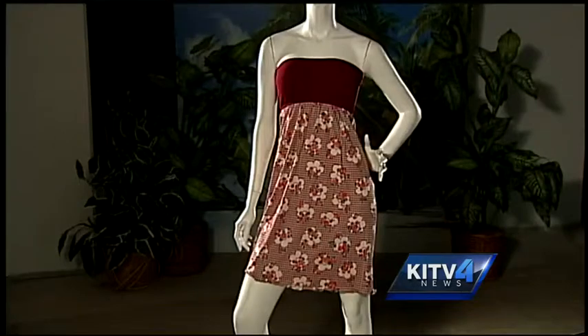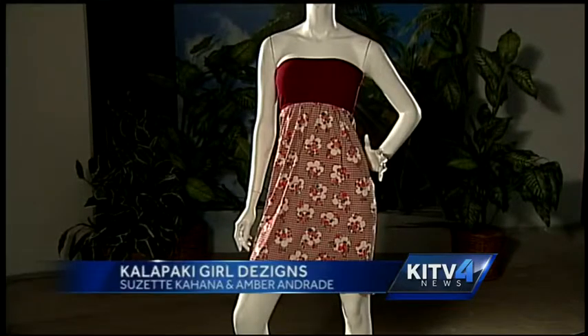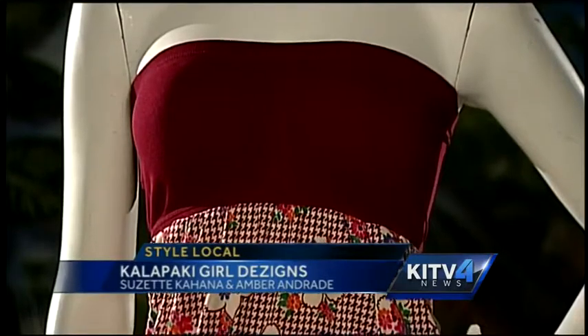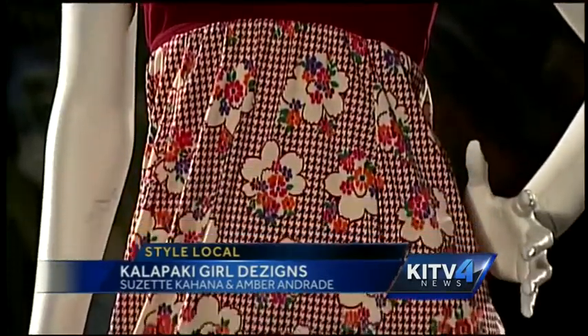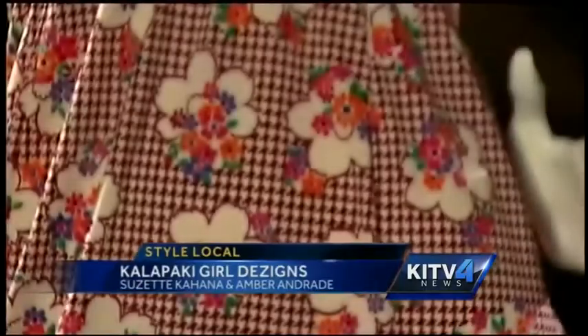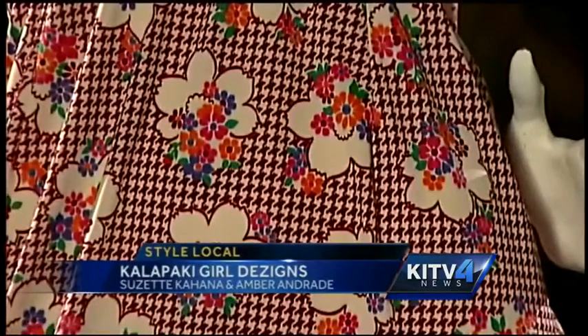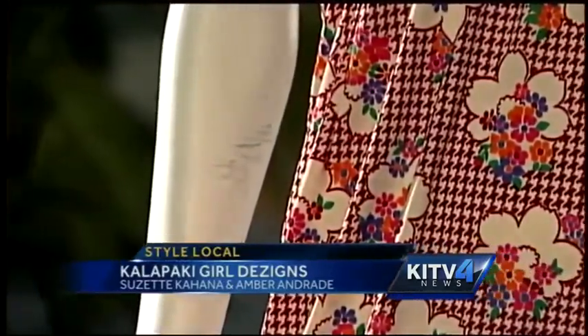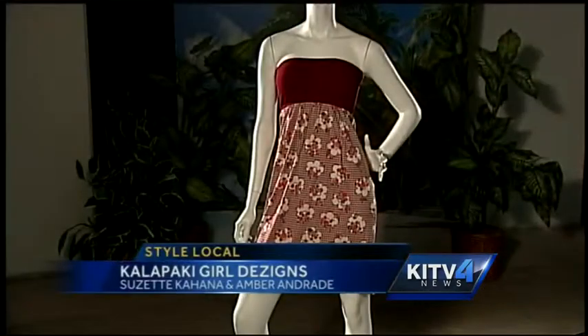Tonight's local designers are on spotlight from the Garden Aisle and Friendly Aisles. This first piece from Molokai is a dress from Kalapaki Designs. Mom and daughter design team Susette Kahana and Amber Andrade style individual pieces that are one of a kind. Susette had been collecting vintage fabrics for decades and finally decided to create a line of dresses. They say their line is stylish, affordable fashion that can be worn to a barbecue at the beach or accessorized for a night out on the town.